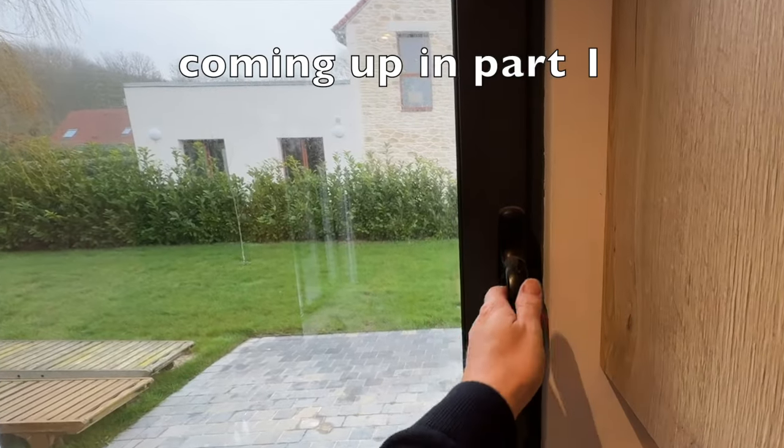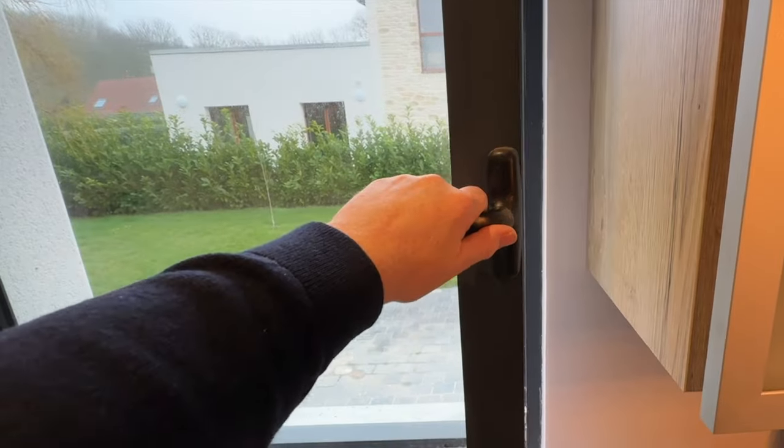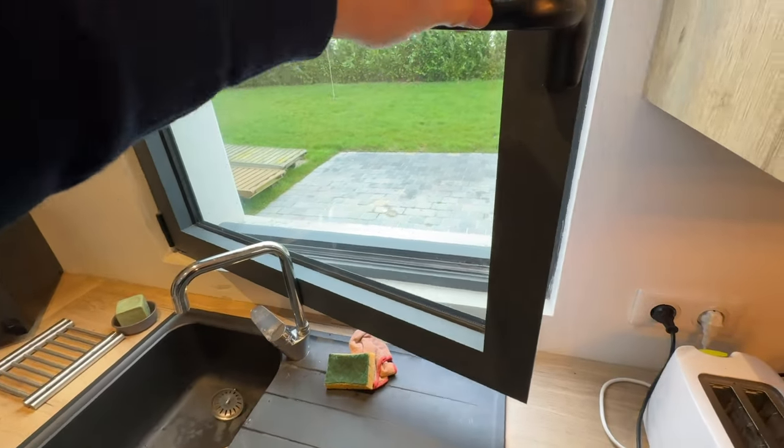Let's just open the kitchen window to let some smells out. Oh, it's not opening. Why is it not opening? Oh, the tap's in the way. Who thought of that idea?